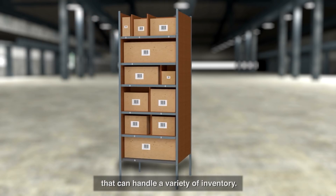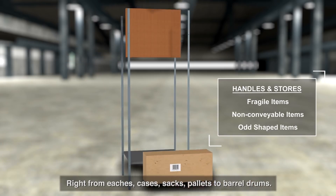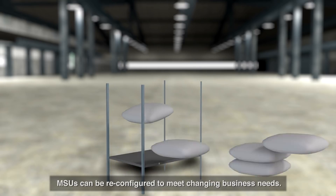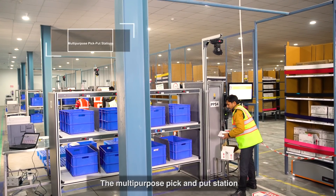The mobile storage units come in different sizes that can handle a variety of inventory — right from eaches, cases, sacks, pallets, to barrel drums. Even if inventory characteristics change with time, MSUs can be reconfigured to meet changing business needs.